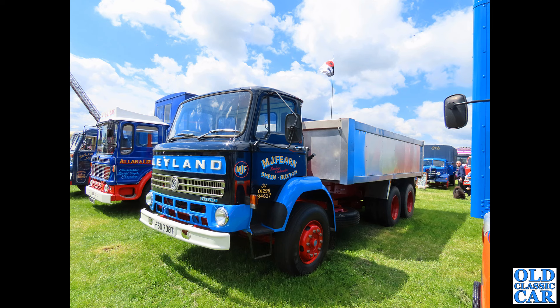There's another example of the Ergomatic cab alongside as well, on that AEC.